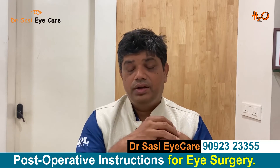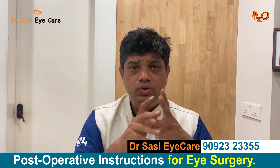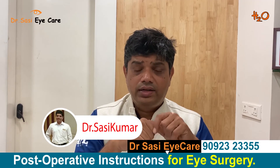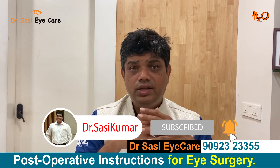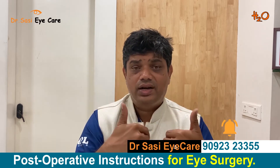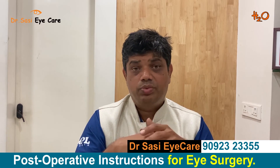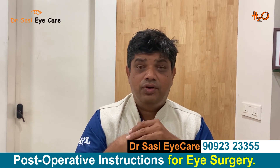Feel free to ask us any doubts. The contact number is given below. Please subscribe to our channel to know more details about eye health, general health, management, eye exercises, acupressure, and more. Thank you — I am Dr. Sashi for the H2O channel.